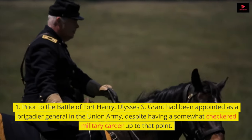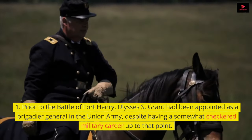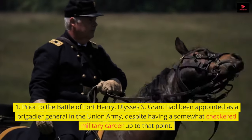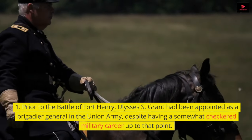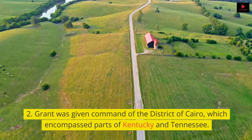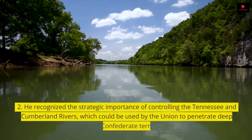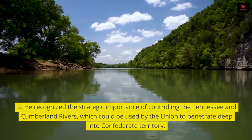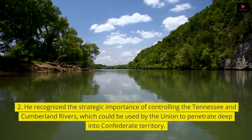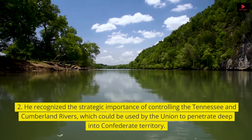Prior to the Battle of Fort Henry, Ulysses S. Grant had been appointed as a Brigadier General in the Union Army, despite having a somewhat checkered military career up to that point. Grant was given command of the District of Cairo, which encompassed parts of Kentucky and Tennessee. He recognized the strategic importance of controlling the Tennessee and Cumberland Rivers, which could be used by the Union to penetrate deep into Confederate territory.